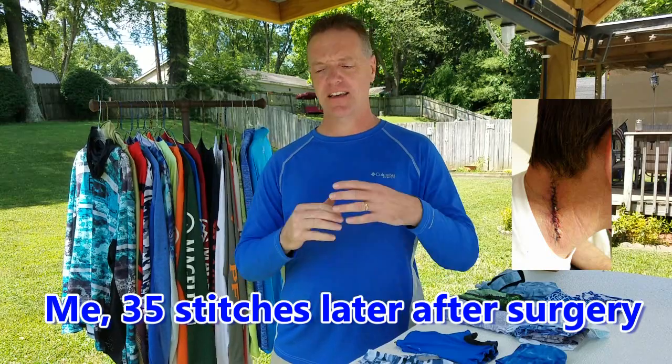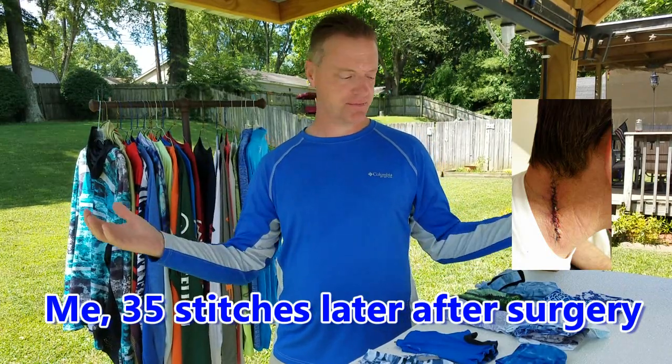Hey guys, Eric here with Blue Line Fishing. I'm glad you joined us today. We're going to do a video that's a little bit different from what I normally do here on the fishing channel, but it does pertain to it — it's on sun protection clothing. It's a subject that's near and dear to my heart. In 2016 I was diagnosed with malignant melanoma, and since then I've become a quasi-expert on sun protection clothing and what it can do for you. Stay tuned and we're going to break it down.